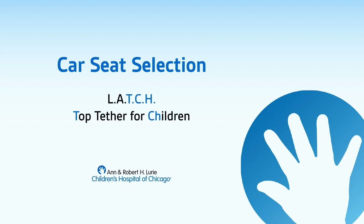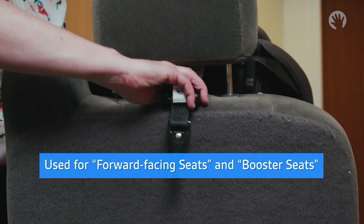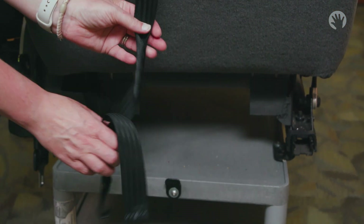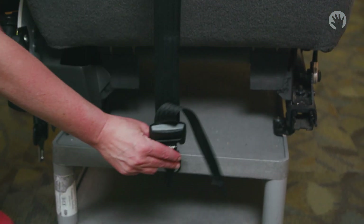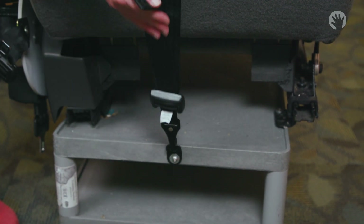This is a top tether. It is used for forward-facing seats and booster seats. Whether you install your car seat with lower anchors or a seat belt, make sure to use the top tether — it keeps the top of your car seat from flying forward if you stop suddenly. Some high-back boosters also use the top tether. Make sure you are using the correct top tether anchor by looking at your vehicle owner's manual and the indicator or tag found behind your vehicle's seat.